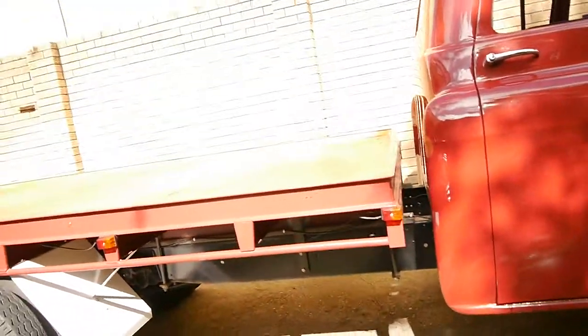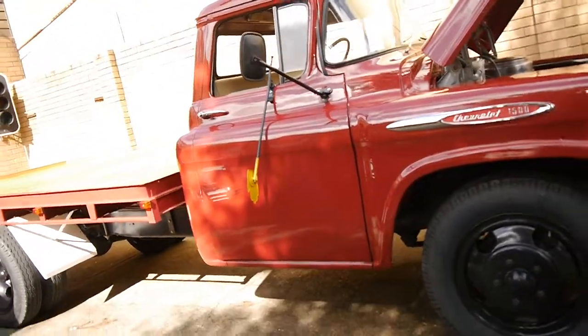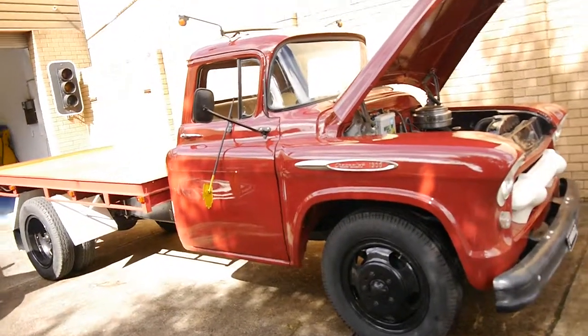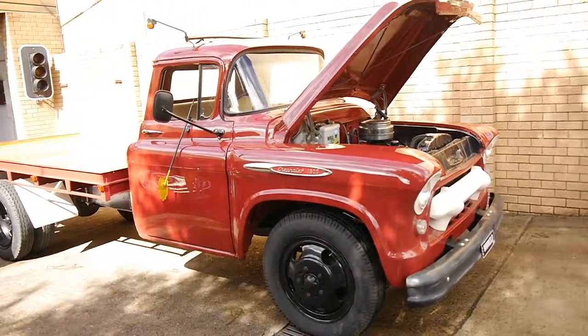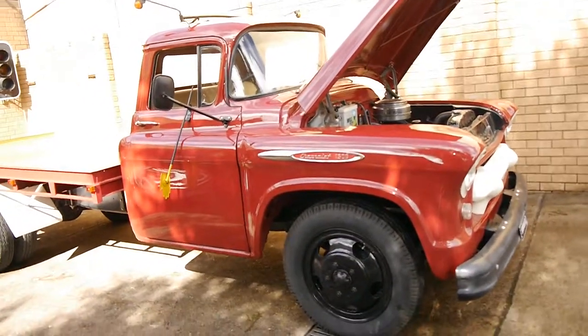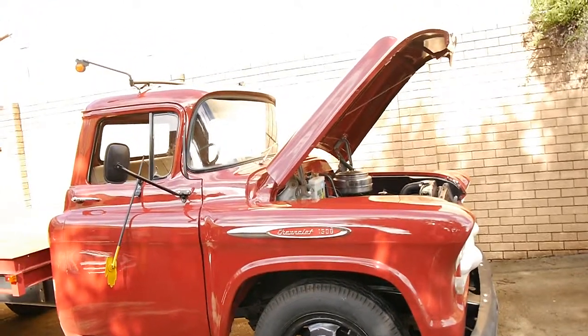Someone has spent a lot of money on this car — I believe they've spent in the vicinity of $30,000 to $35,000 just to get it into this condition. I'm sure you could buy one in very average condition and do it up, but the cost of restoring trucks like this properly is actually very expensive.